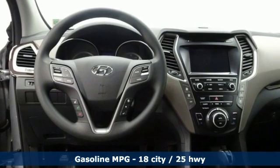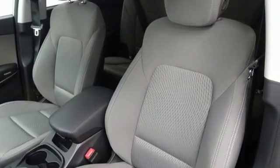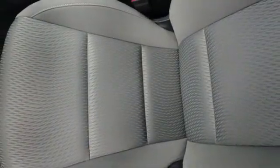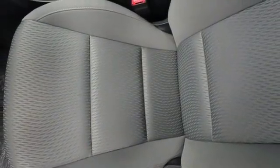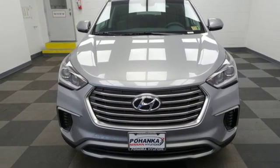Auto dimming rear view mirror, manual tilting steering column, power heated mirrors, external memory control, aluminum wheels, remote engine start smart device, and automatic transmission. Hurry in today for a test drive.